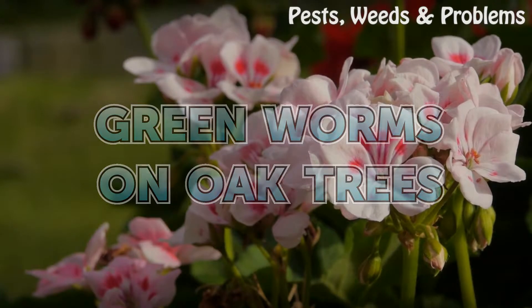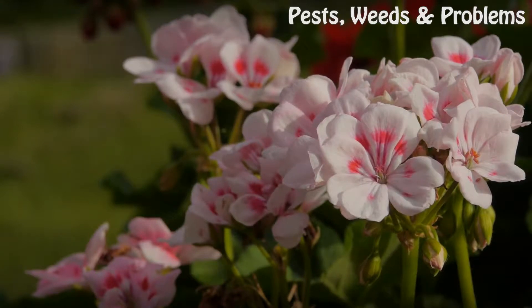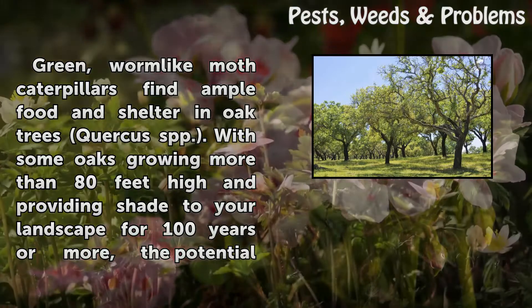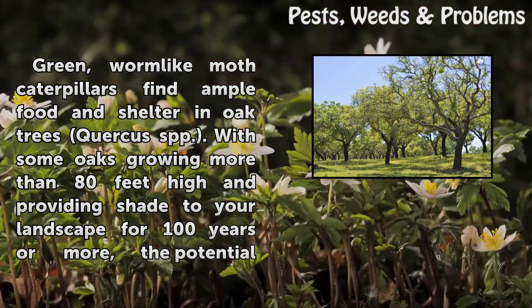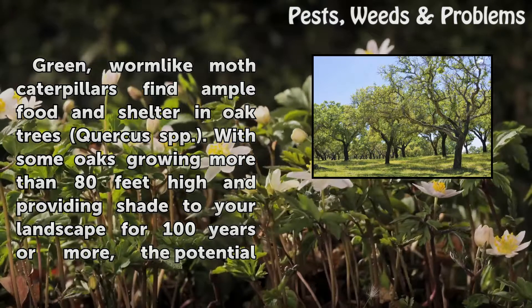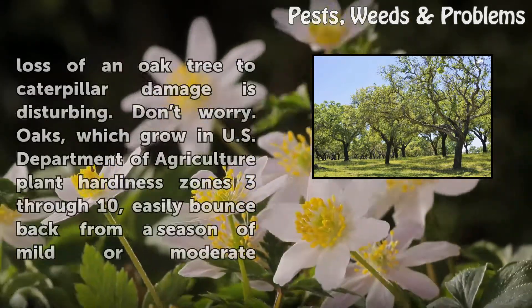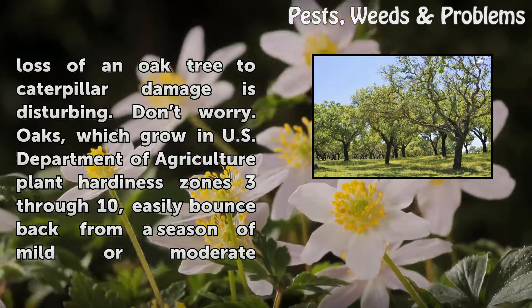Green worms on oak trees. Green, worm-like moth caterpillars find ample food and shelter in oak trees. With some oaks growing more than 80 feet high and providing shade to your landscape for 100 years or more, the potential loss of an oak tree to caterpillar damage is disturbing.